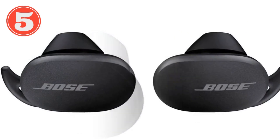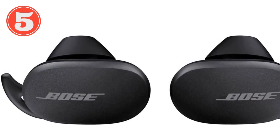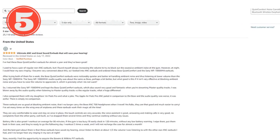Technical specifications: Bose controllable noise cancellation and full transparency mode. Exclusive acoustic architecture with volume-optimized active EQ. Noise-rejecting microphones for clear calls.